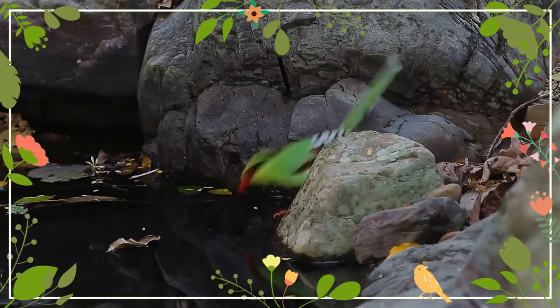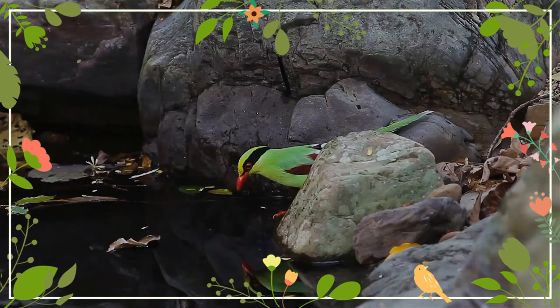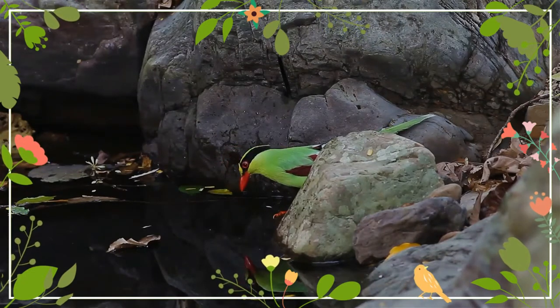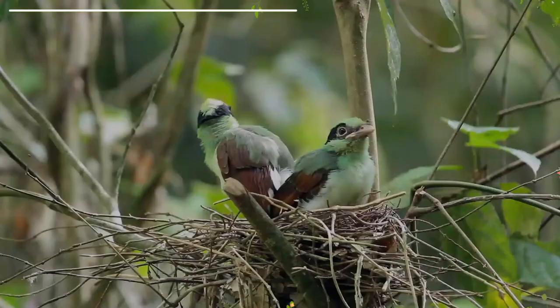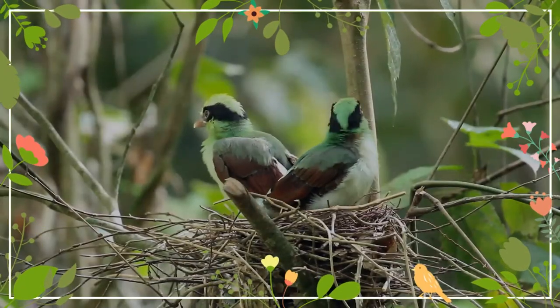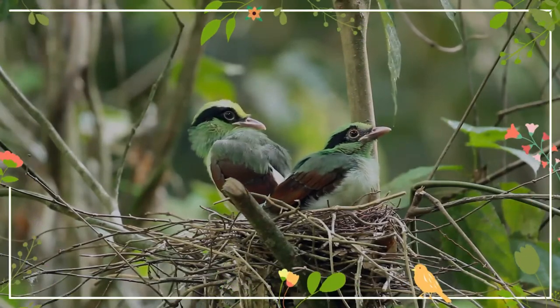The common green magpie is now one of four species placed in the genus Cissa, introduced by the German zoologist Friedrich Boie in 1826, with the common green magpie as the type species. The generic name is from the ancient Greek kissa, meaning a jay or magpie.